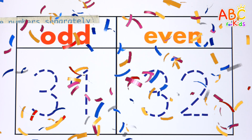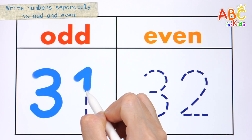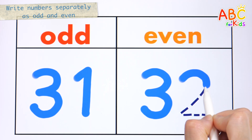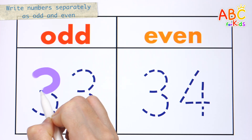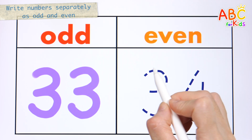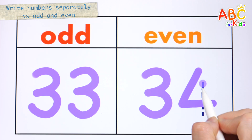Let's practice writing numbers by distinguishing between odd and even numbers. Odd number 31. Even number 32. Odd number 33. Even number 34.